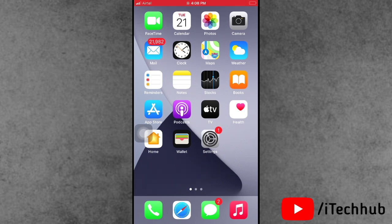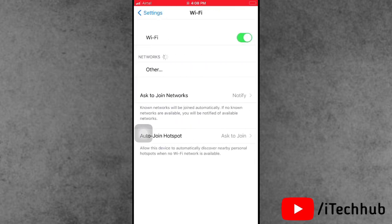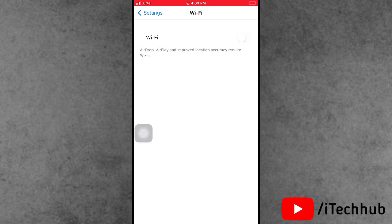The sixth solution is to turn Wi-Fi off and back on. Open Settings and tap on Wi-Fi, the second option. If Wi-Fi is currently on, turn it off, wait 20 to 30 seconds, then turn Wi-Fi back on again on your iPhone or iPad.